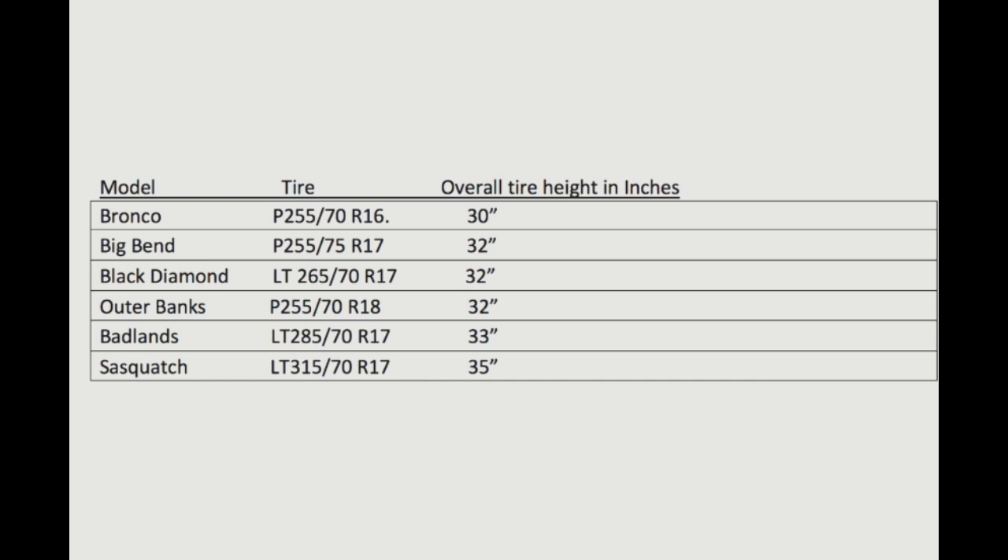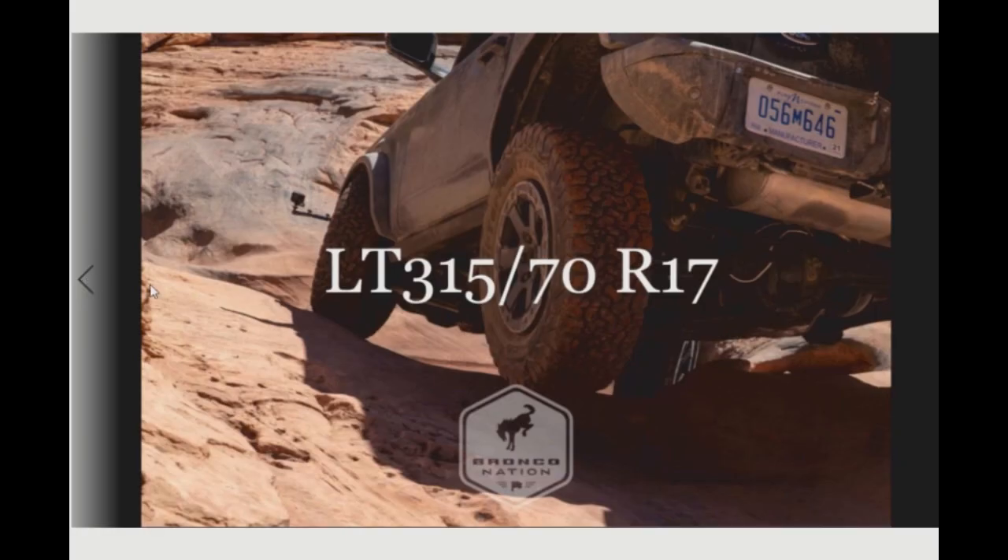The LT tire is all about light truck use — it's designed to work in a light truck environment, carry heavier loads, and is recommended to run at higher air pressure to carry those loads. It has a stiffer composition, stiffer sidewalls, and deeper tread compared to the P-rated counterpart. It holds up better on off-road use and carries heavier loads, but it gives up some ride comfort and fuel economy, and it's going to be a little bit noisier.